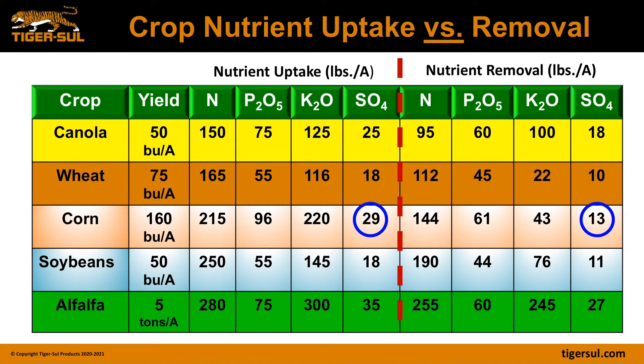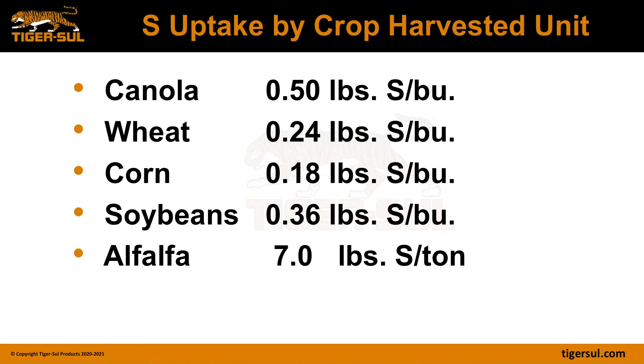Here are some values by crop — the amount of sulfur uptake per harvested unit. Canola requires 0.5 pounds of sulfur per bushel harvested. Wheat is 0.24 pounds of sulfate per bushel. Corn is 0.18 pounds of sulfur per bushel. Soybeans is 0.36 pounds of sulfur per bushel. Alfalfa is 7 pounds of sulfur per ton of harvested crop. So if a customer wants 200 bushels of corn, you take 0.18 times 200, giving you 36 pounds of sulfur required to produce that 200 bushels. These are values you can keep in mind to quickly convert sulfur needs based on a specific crop.